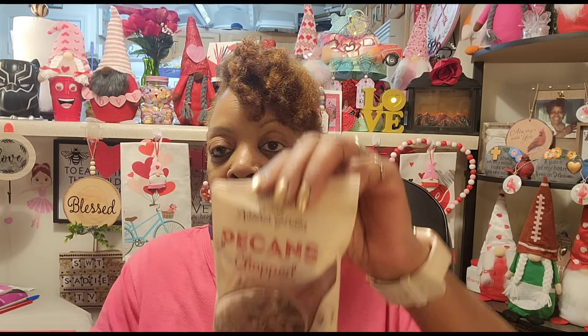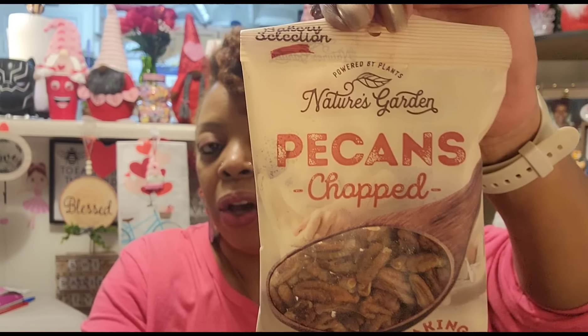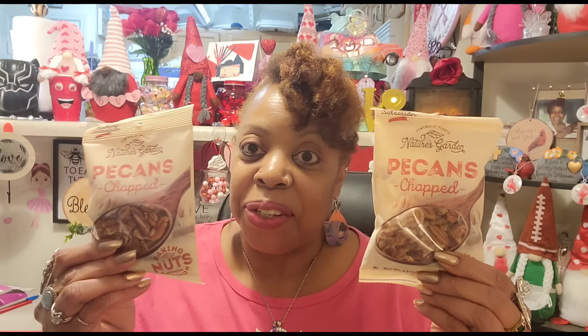I'm heading home. I gotta get up and go to work early in the morning. I just wanted to stop off real quick and see if they had anything new or different, but I'm tired — I'm going home. Hello, my sweets! Welcome back to my channel, Sweet Sadie J TV. Happy Friday, everyone. I hope you're getting ready to enjoy a chilly weekend, because it's supposed to be really cold here in North Kakalaki. But today I have a very small Dollar Tree haul to share with you guys and I'm going to jump right into it.